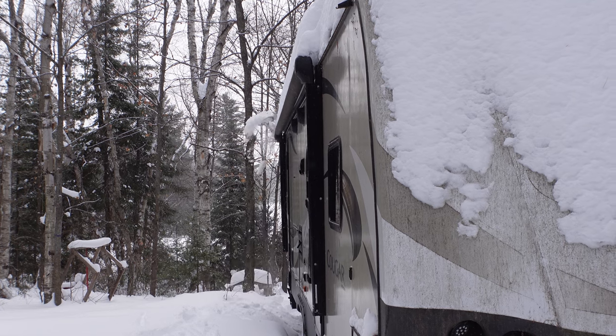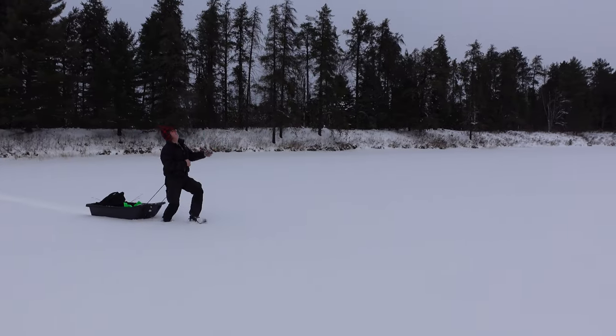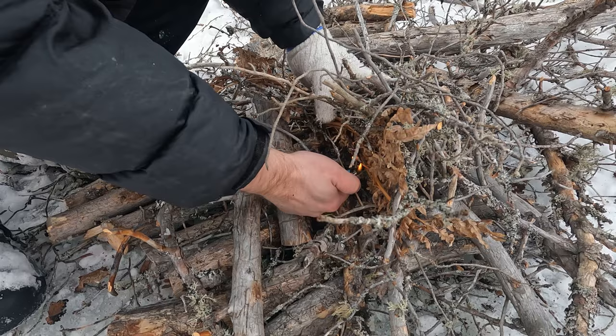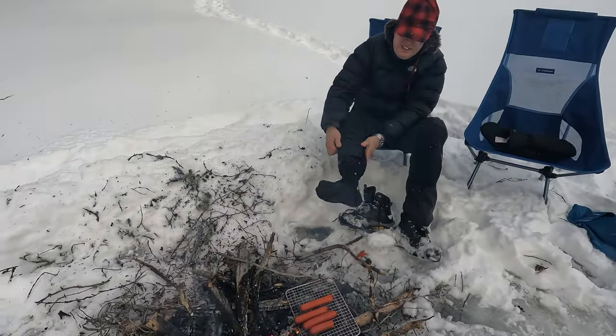Good morning everyone and welcome back to our channel. In this episode, Rob and I head out to the trailer to clear off three feet of snow, then we take you on an ice fishing trip to a small lake. Rob tests out his new drone, we build a fire on the ice, and then we have a scary moment where Rob falls through the ice and gets soaked.